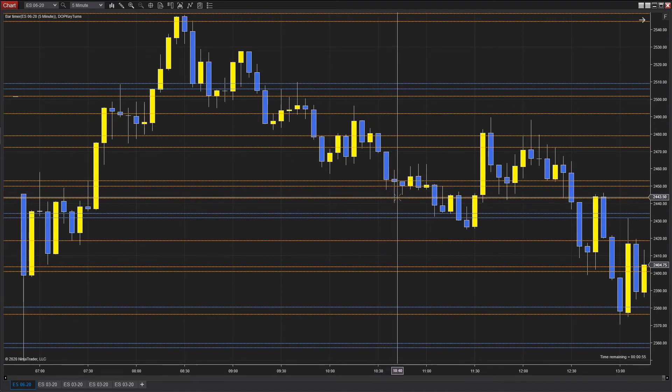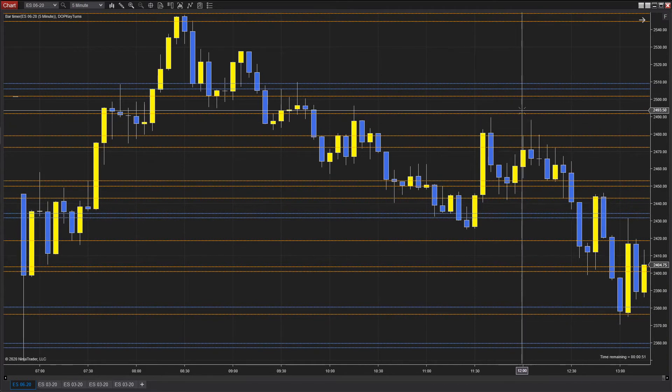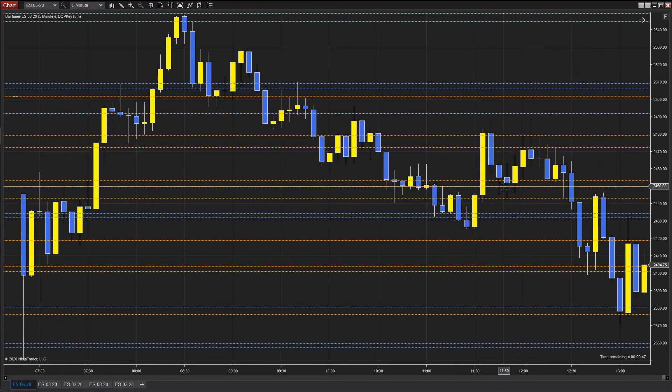We came all the way down here, and the next really best opportunity was when we traded over here. We held here — this would be a decent buy opportunity — and we held over here as well. A decent buy opportunity from 2443 up to this area at 2479 — see if you can get 30 points or so — more of a scalp in these kind of markets.